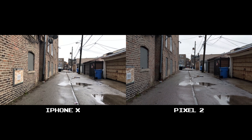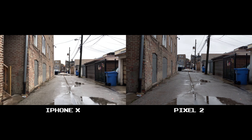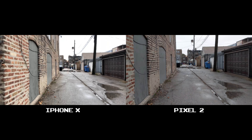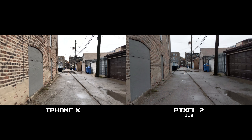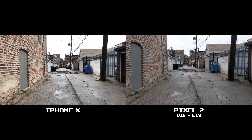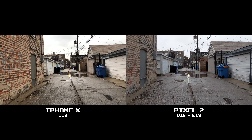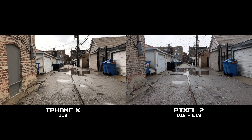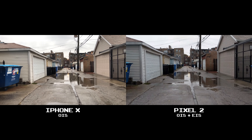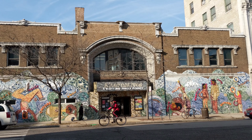When it comes to video stabilization, the Pixel 2 is hands down the better performer. It's almost as if the Pixel 2 has a gimbal attached to it. Its combination of OIS — Optical Image Stabilization — and EIS, Electronic Image Stabilization, come into play, whereas the X solely uses OIS. But the iPhone X is no slouch. It's just the Pixel 2 has found a way to bring stabilization to a whole new level this year.